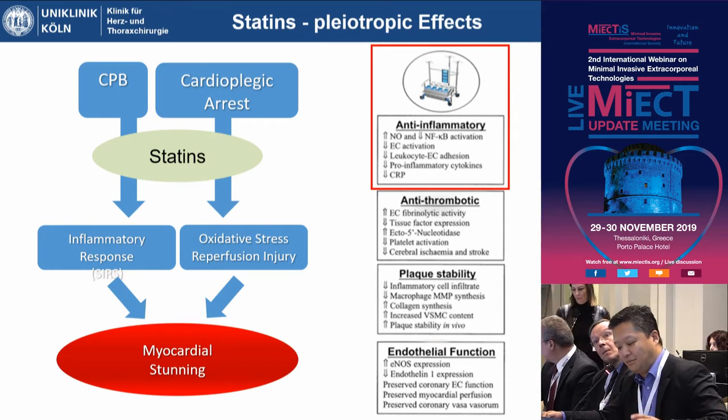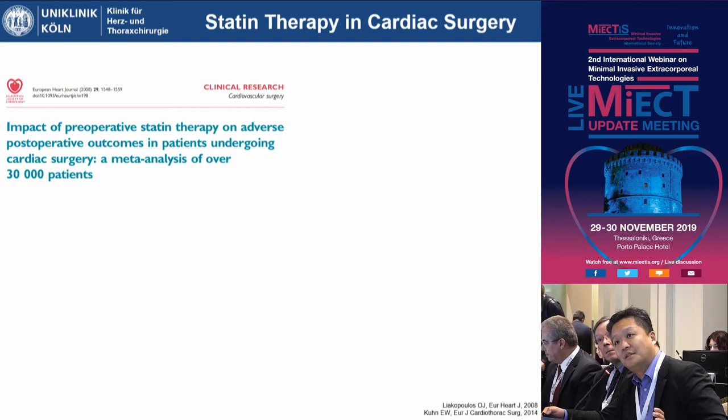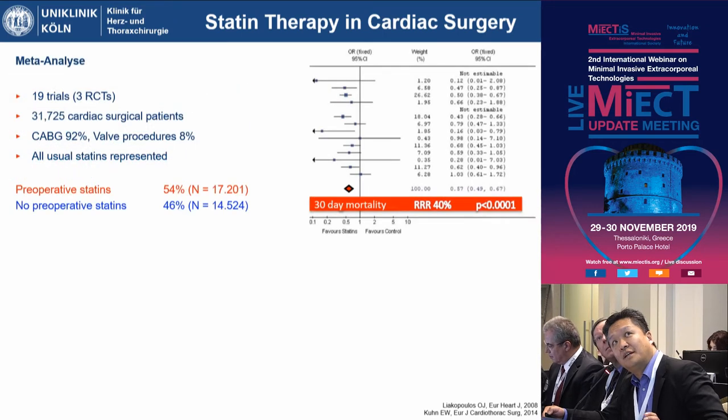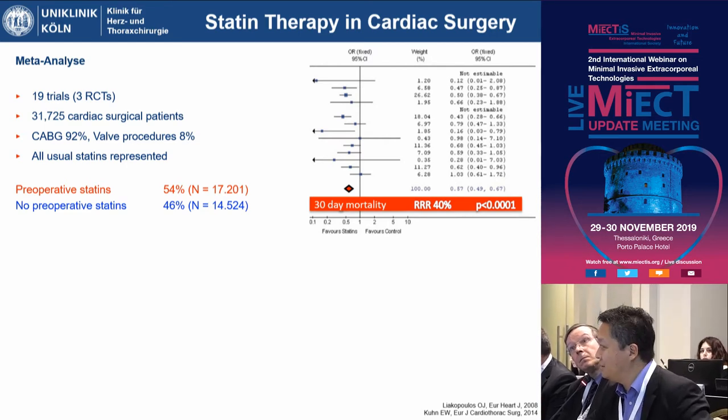We've been working on this topic for quite a while. Oliver Liakopoulos, who can't be here today, started doing research on this, beginning with a meta-analysis looking specifically at cardiac surgical patients who had either received statins or no statins before their procedure. We identified over 30,000 patients across 19 trials, three of which were randomized controlled trials. The majority were CABG patients, with less than 10% being valve procedures. The distribution between statin and no-statin groups was almost 50-50.